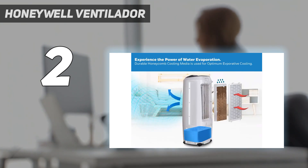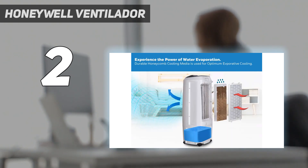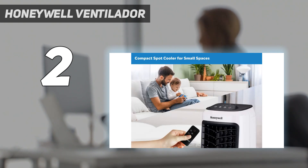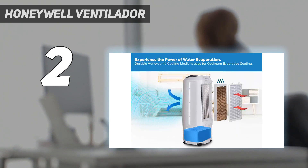It only weighs 11.2 pounds, making it easy to move around. The included remote is an extra bonus so you can control it without needing to leave your bed. It's also perfect for a patio or backyard. This air cooler pulls less power than any of the other units on the list — you could plug in multiple and still use less energy than a single other portable AC.